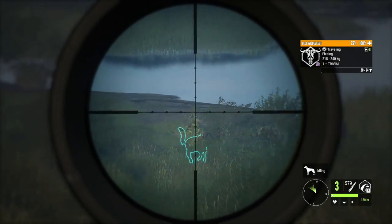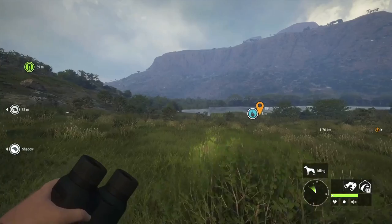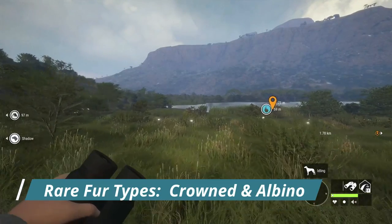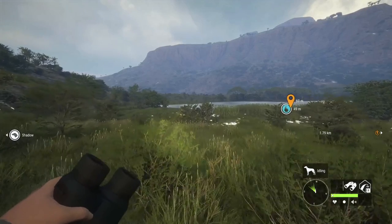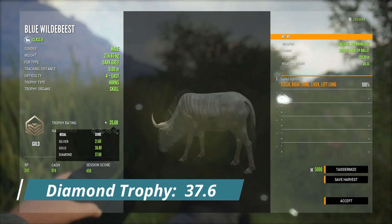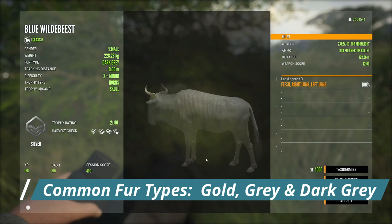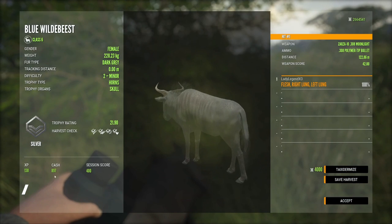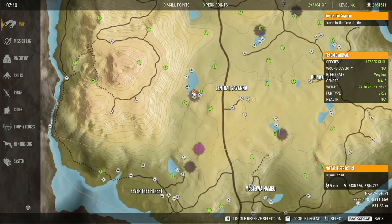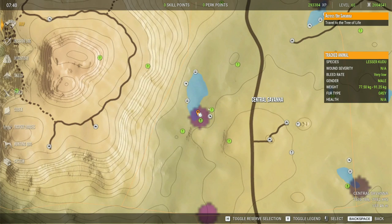I'm using the 308 here. There is one other rare variation for Wildebeest beyond the crowned, and that is albino, considered very rare with a less than 0.1% spawn rate. This one is a level 4, 35.6 — diamond is 37.6. Gold, gray, and dark gray are the common variations. That's just a level 2 paying about $900. I recommend putting two tents on this lake because it is such a huge lake.